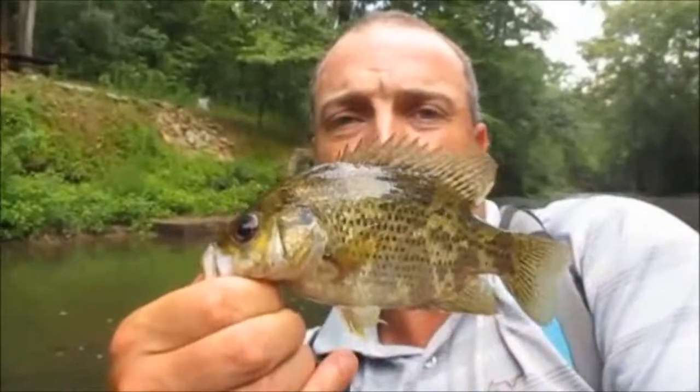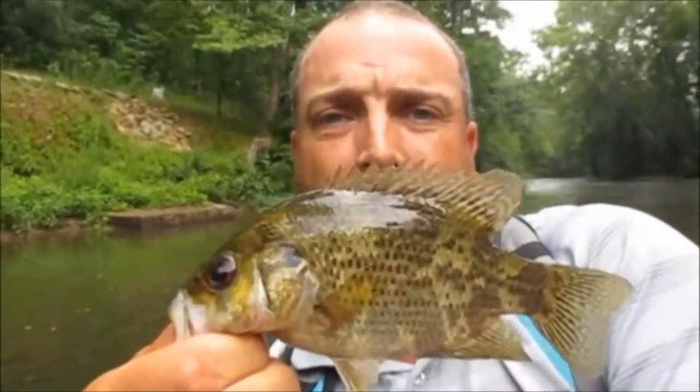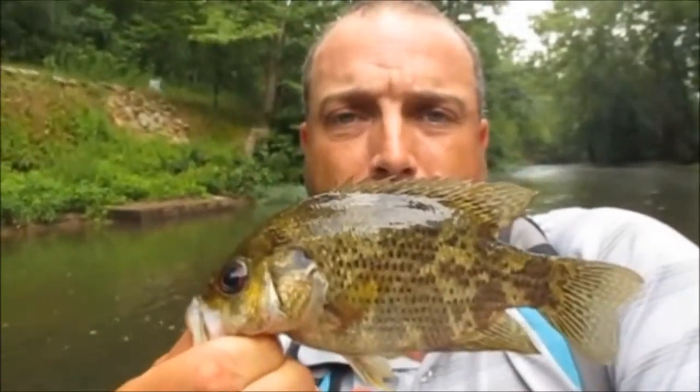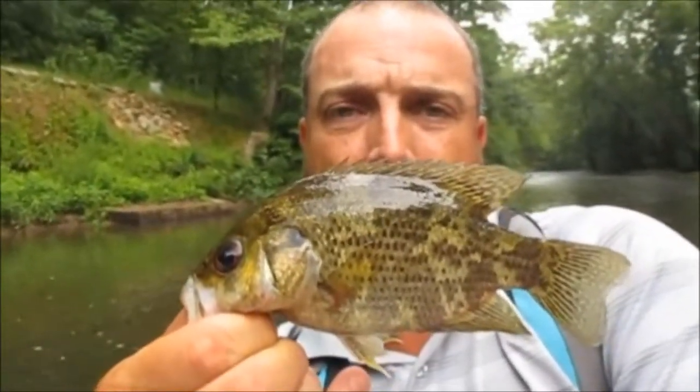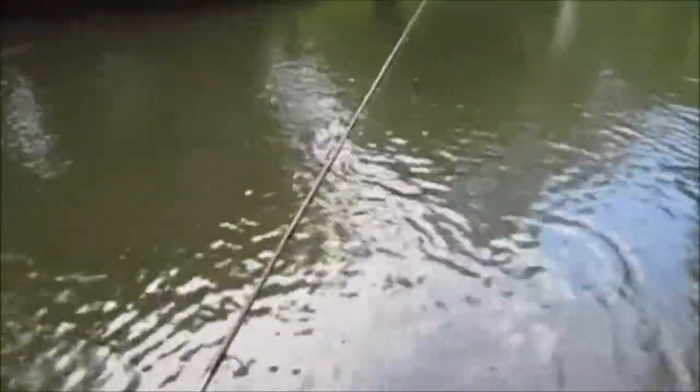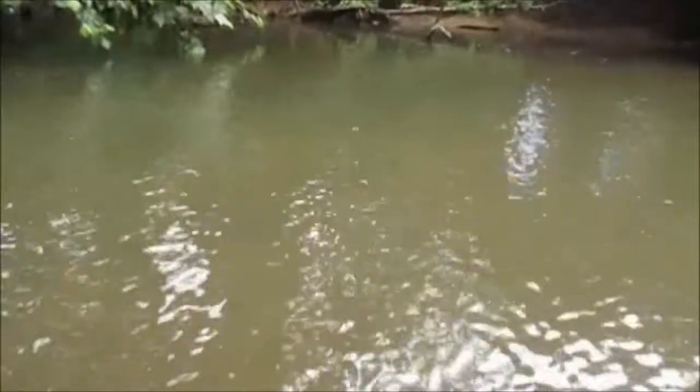Alright guys, I'm going to get him back in. That's what I'm after — goggle eye, smallmouth, and pickerel. Now that we know this lure works, I feel better knowing they'll hit it.